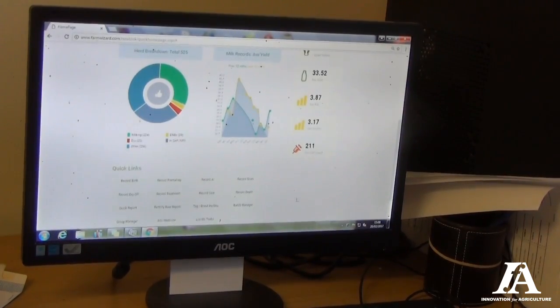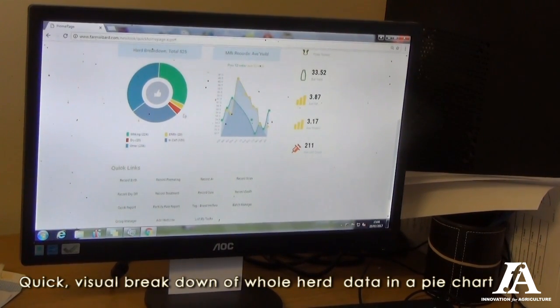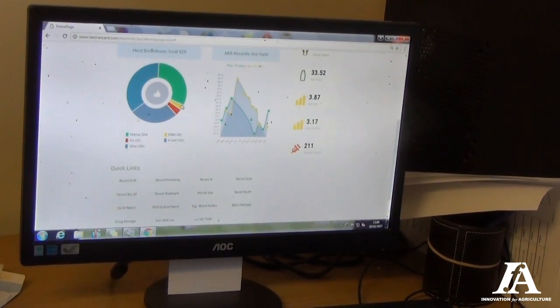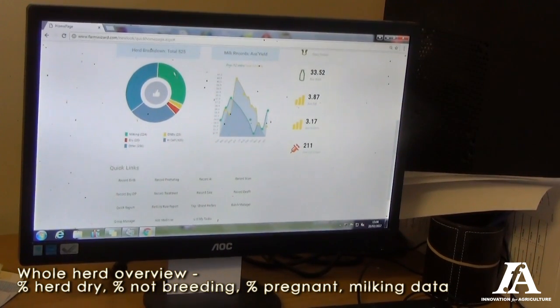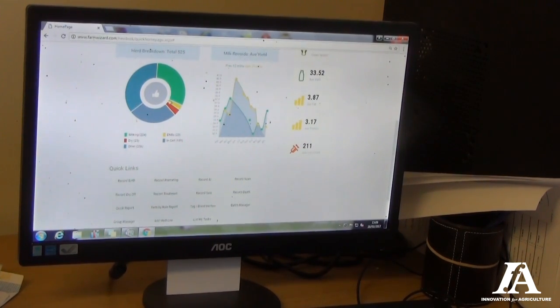This is quite a good new thing. There's a breakdown of the whole herd in this pie chart here. We can see what percentage of the herd's dry, percentage of what we're not breeding, what's milking, what's pregnant. So that's a good overview of the herd.